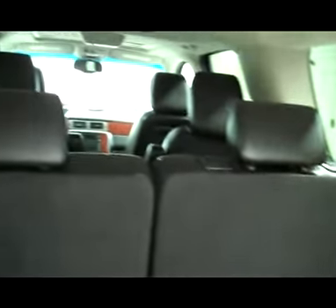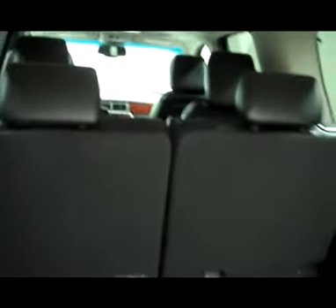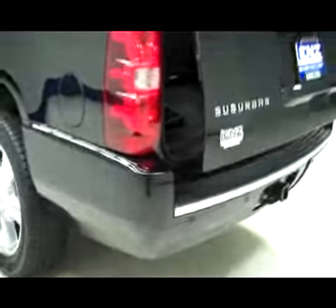All those seats either come out or fold down for quite a lot of space if you need it. You just push the button right there to close it back up, or the one on the key fob does it too. Very handy feature to have when you're trying to juggle a lot of things at one time.